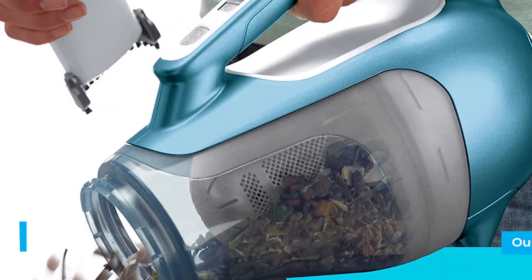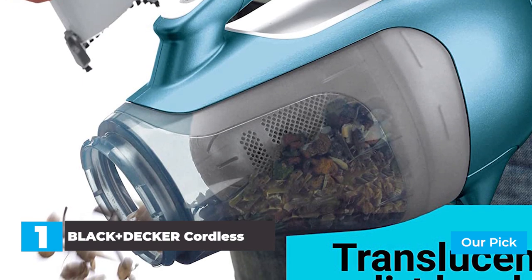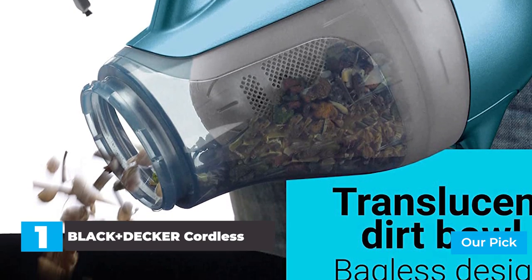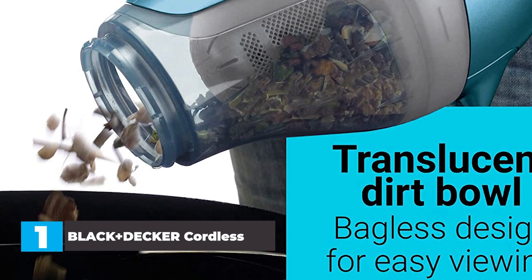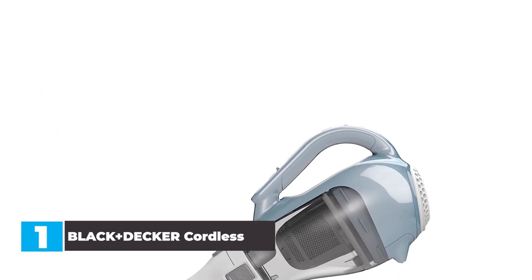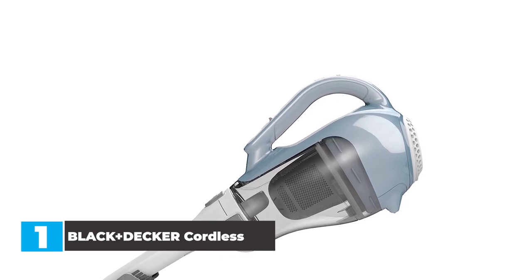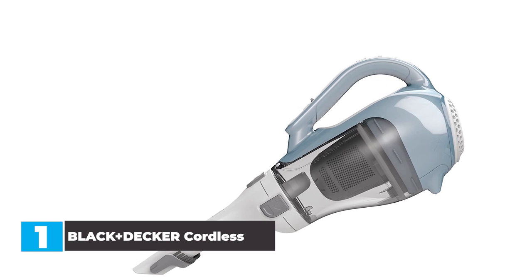Number 1: Black+Decker Cordless Vacuum Cleaner. Surprised? So were we. But there's no doubt, this is the best car vacuum we tested. While it lacked gold star status in the suction and battery life tests, the trusty Black+Decker Dustbuster reigned supreme in our real-life floor mat test. The Dustbuster had zero issues cleaning up all five of our test contaminants. The crevice opening was wide enough to avoid clogs of any sort, and the collection chamber handled it all with ease.